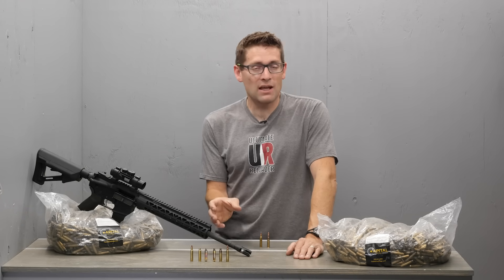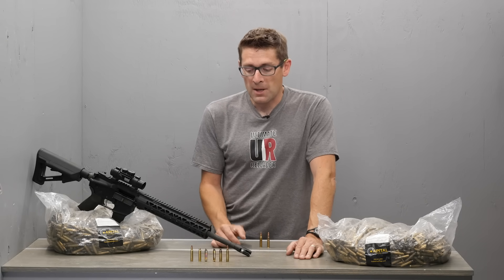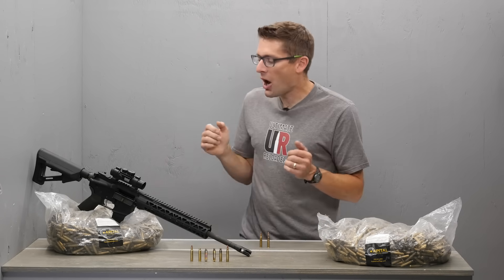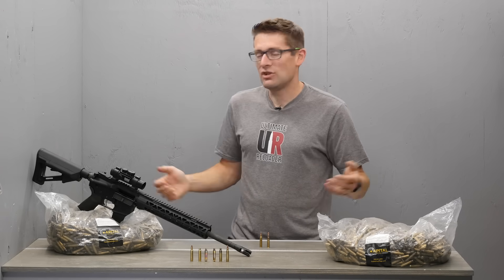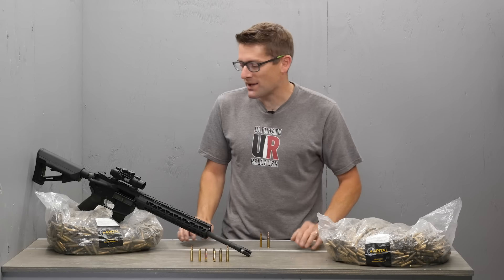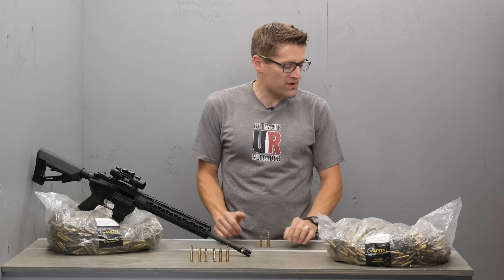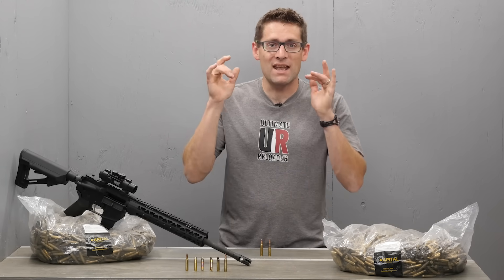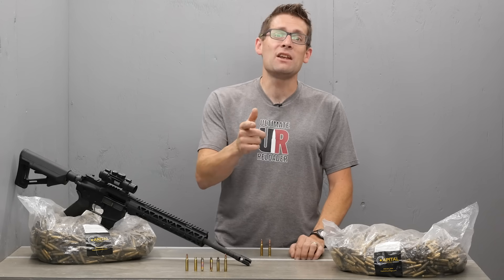I've got a whole bunch of videos on loading .223 Remington and 5.56 NATO and other bottleneck cartridges you can check out — just make sure you're using the right data for the right load. I hope you found this video useful. I absolutely love to shoot and load .223 Remington and 5.56 NATO. I've got all this brass from Capital Cartridge that I'm excited to process, and I've got more stories coming up. If you liked this video, please give it a thumbs up, and if you don't want to miss any of the action here on Gavintube, subscribe to my channel. Until next time, happy shooting and happy reloading.